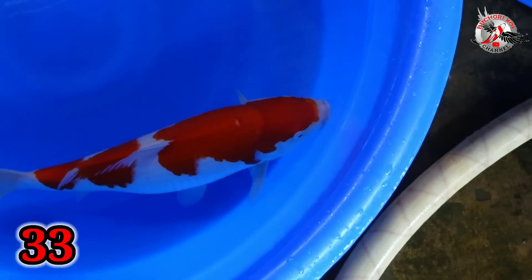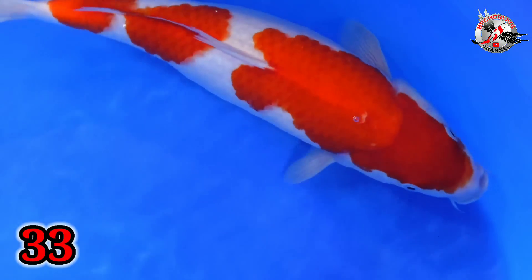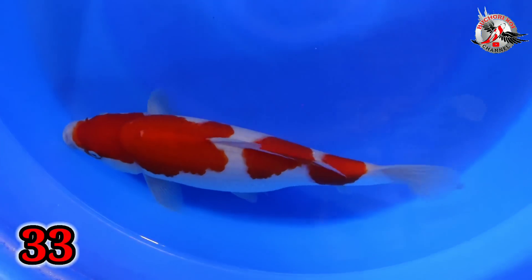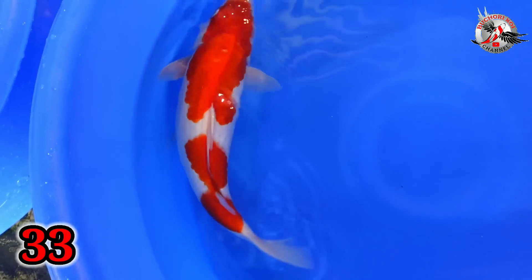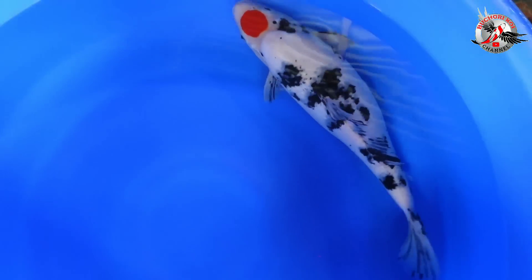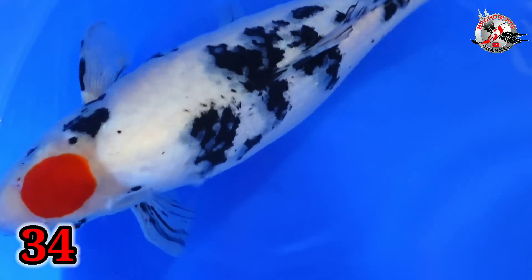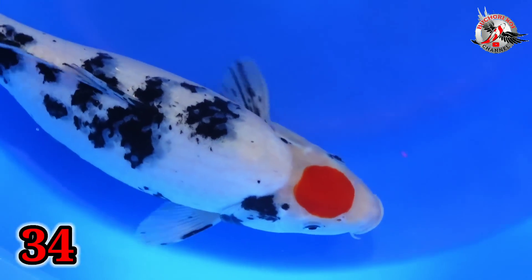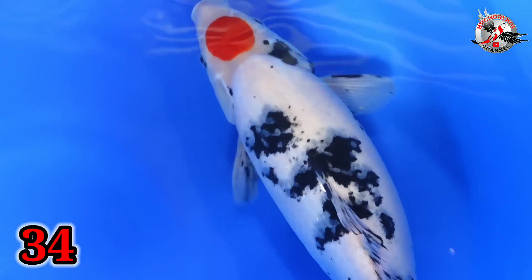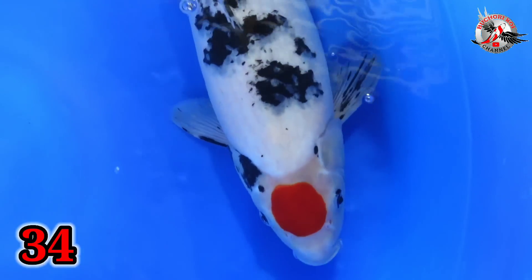Lanjut, paket nomor 33. Ini ada tiga step, kok aku. Gendong telur ya? Iya. Size berapa, Bu? Size 40. Harganya berapa? 500 ribu. 500 ribu. Putih, halus. Oke. Lanjut. Paket nomor 34. Ini size berapa, Bu? Size 43. Sankai ini ya? Iya. Tanju Sankai size 43. Putih-putih lah ikan Bu ya? Iya. Munuk-munuk ya Bu. Kayak gak percaya naik lokal, anak lokal ini ya? Ini harganya berapa, Bu? 750. 750? Iya.